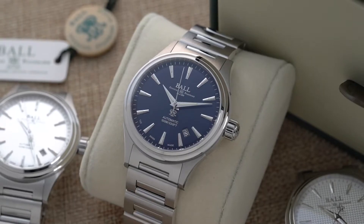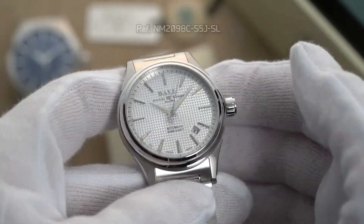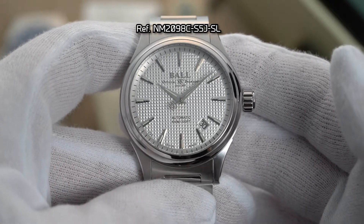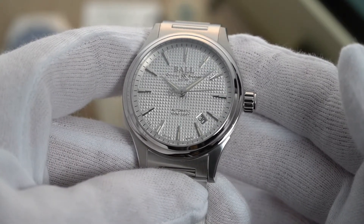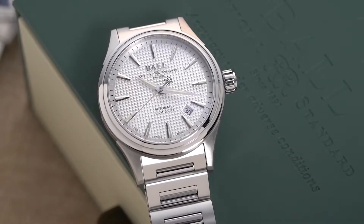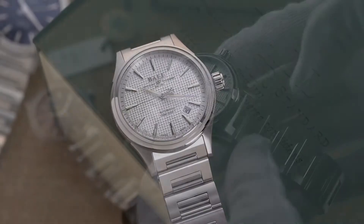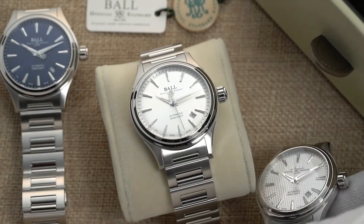One fun thing about the Ball Fireman Victory is that it offers a diversity of dial patterns and colors to choose from. You can choose between a black, silver, or blue dial. Aside from that, you are also given a choice of three different dial patterns. The Ball Fireman Victory is the first Ball watch to ever boast a classic Clou de Petit dial, taking the form of pyramidal shapes that sweep across the face of the dial. Also available are the engine-turned dial, which features a sunken dial center with an elevated rim, and the sunburst dial, which shows off a striking sunburst finish. Mix and match these colors and patterns to get a Ball Fireman Victory perfectly suited to your preferences.